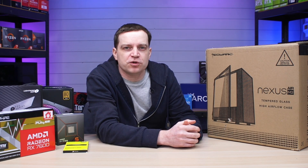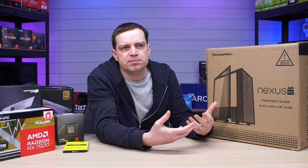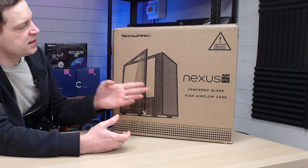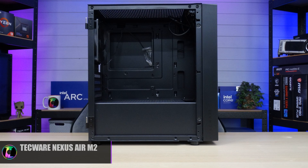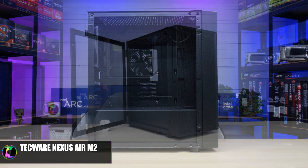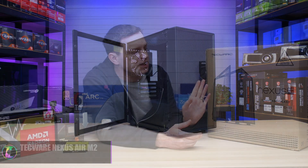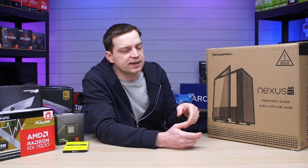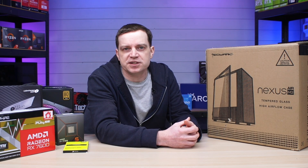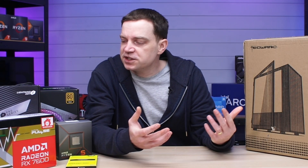The last piece in our budget all-AMD system is the case. We wanted something reasonably compact but with decent airflow, and for that I've chosen the Techwear Nexus Air M2. These are actually pretty decent cases with some fantastic features that we'll show when we get it out of the box. You won't pay a lot for these — they're reasonably cheap, have some really cool features, and should be enough to house all of these components in a compact, non-RGB format. Now all we need to do is put the system together.